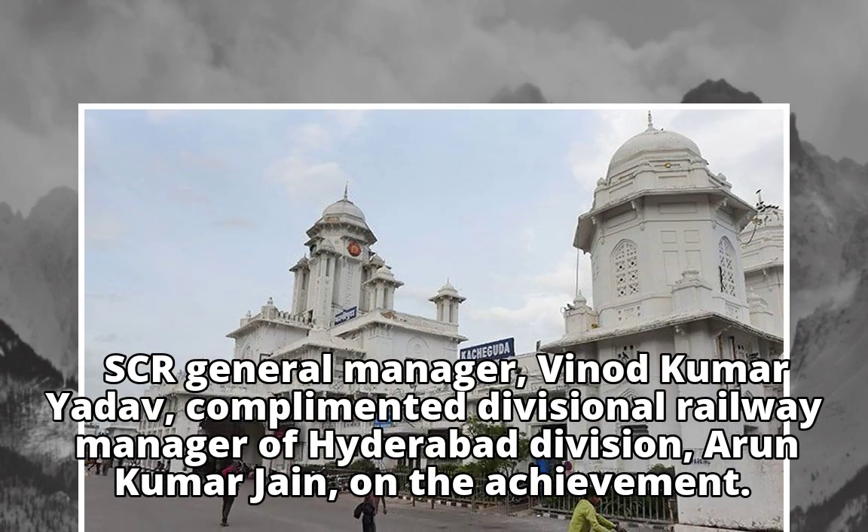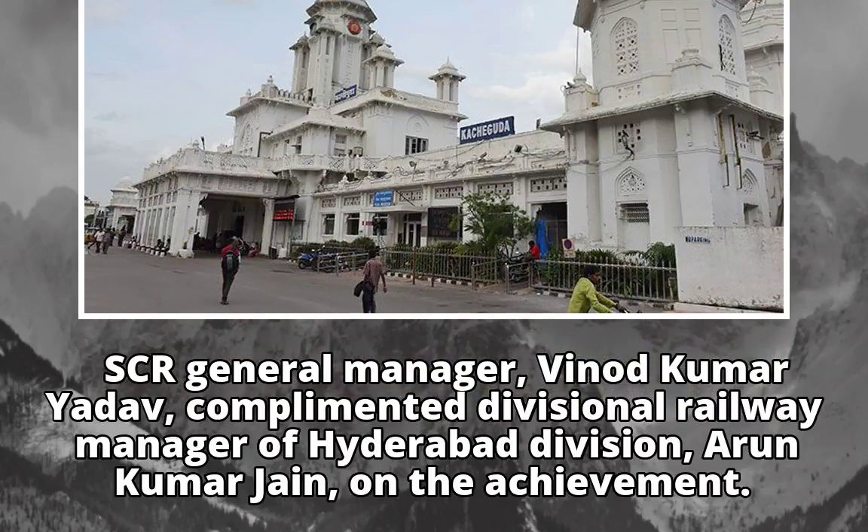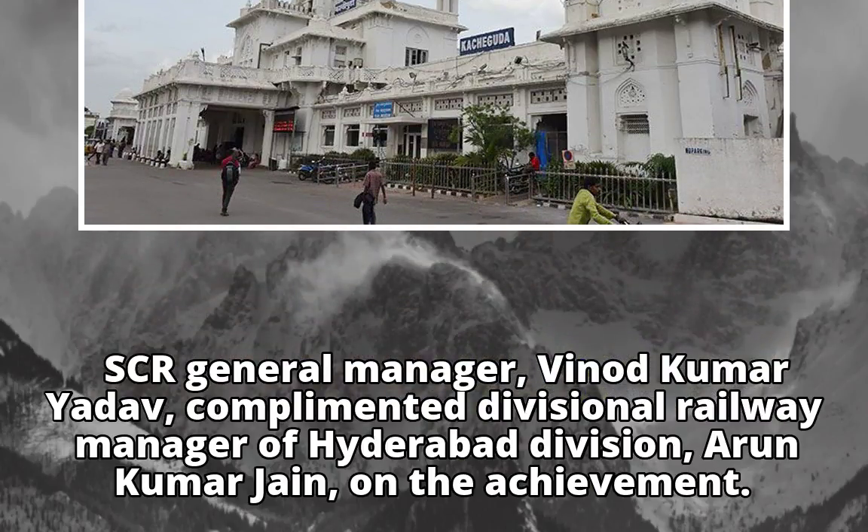SCR General Manager Vinod Kumar Yadav complimented Divisional Railway Manager of Hyderabad Division, Arun Kumar Jain, on the achievement.